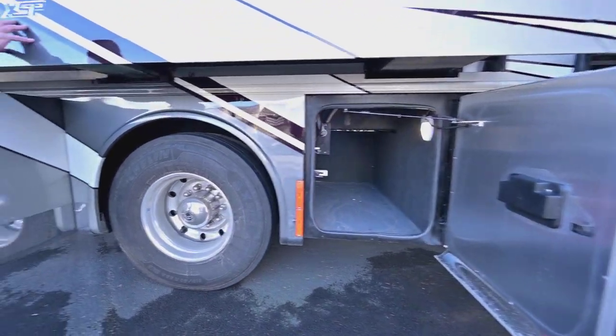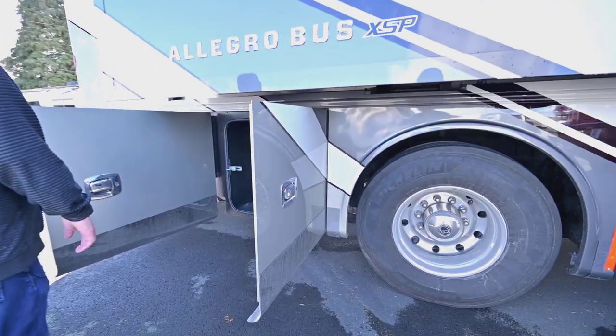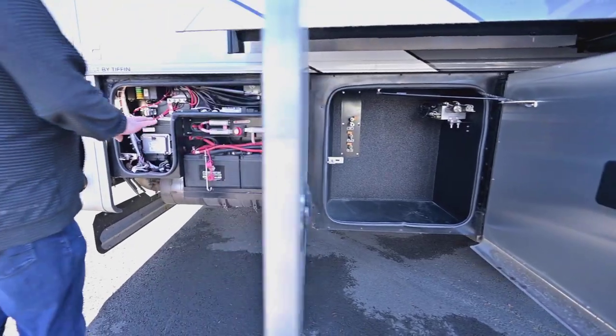That's the raised rail I was telling you about — that's what XSP means, by the way: the raised rail. Back here you have more storage, and your engine batteries are in here.